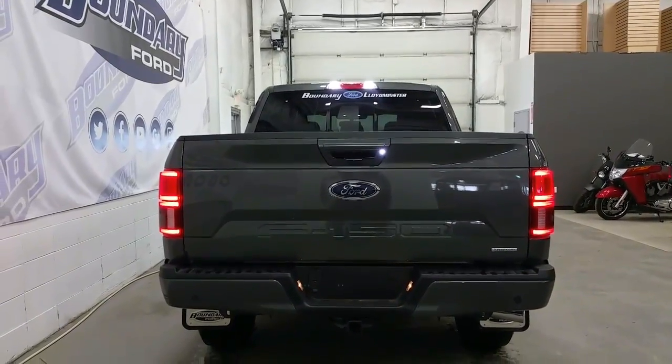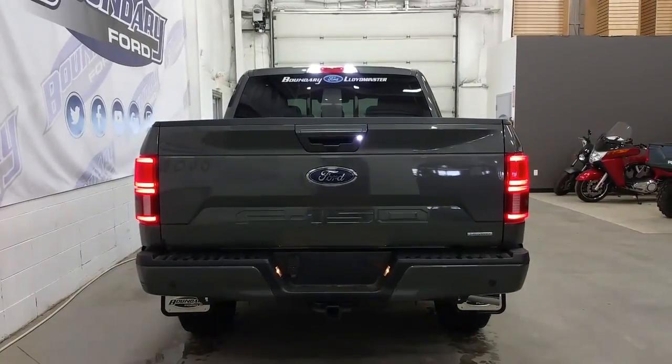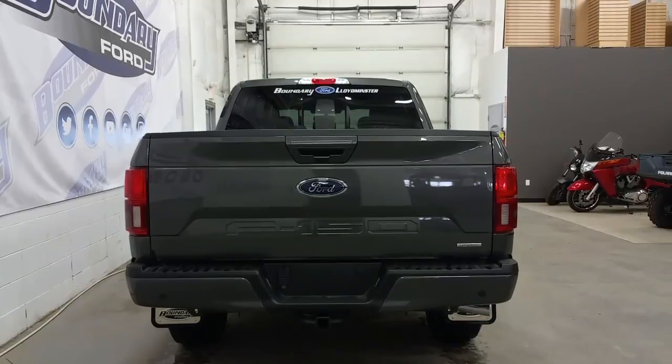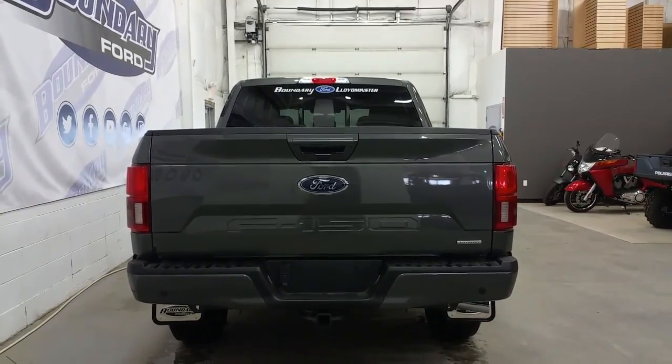At the rear we have newly designed LED style tail lamps, an F-150 logo imprinted into the tailgate, a body-coloured tailgate handle and rear bumper, as well as rear park sensors, and a trailer hitch connection that has 7 and 4 pin electrical hookups.